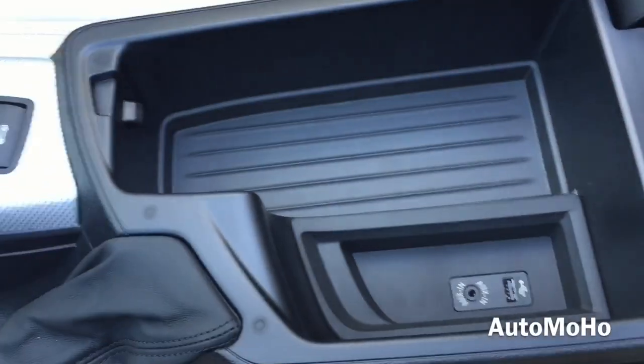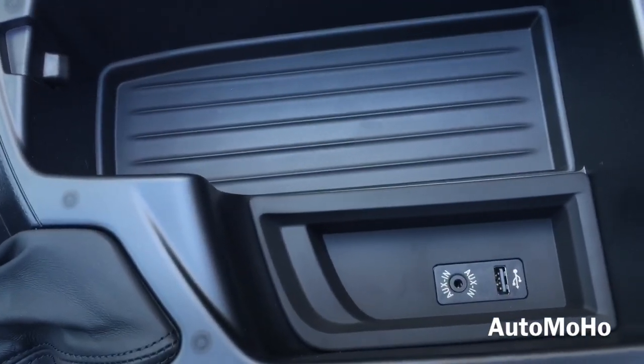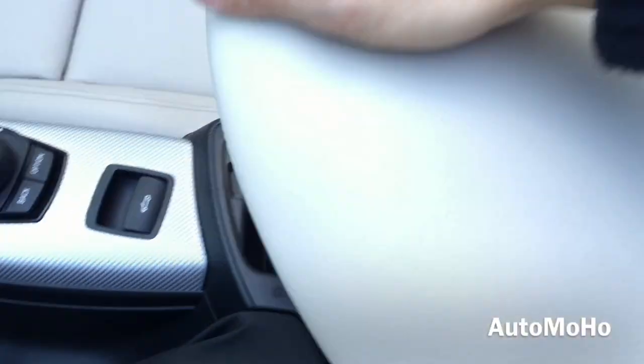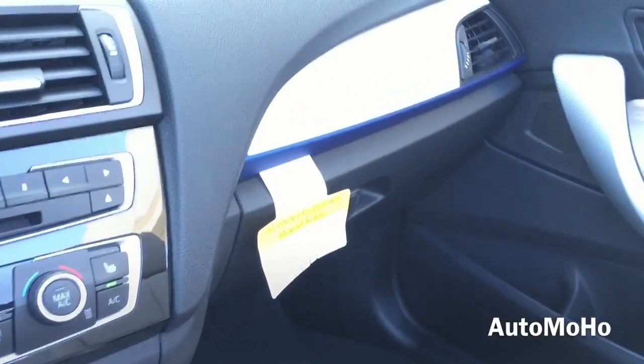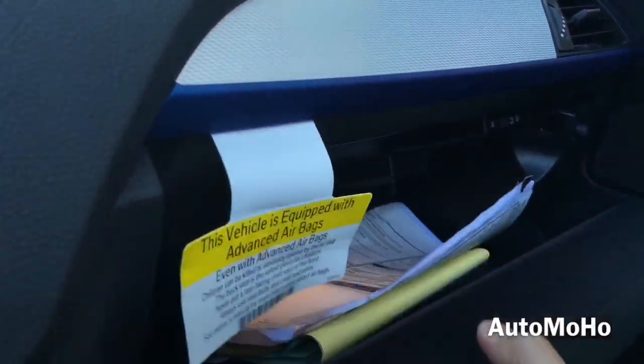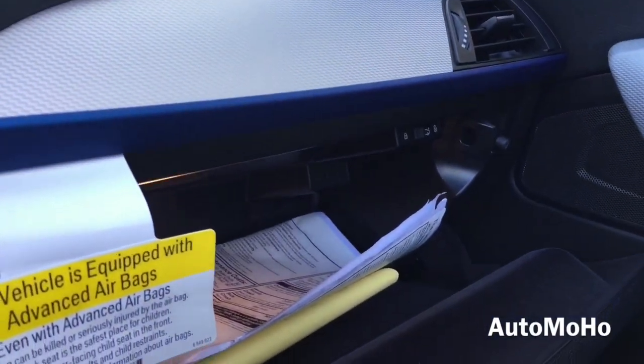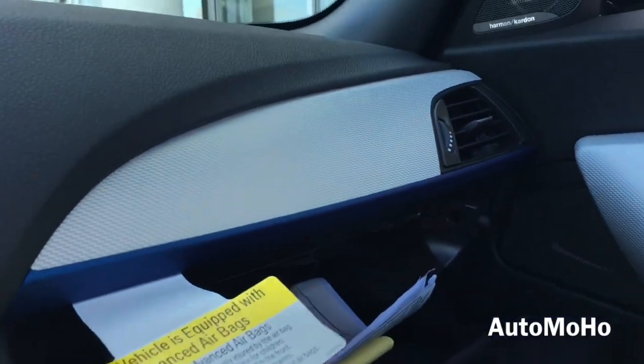Here you have the parking brake, center storage compartment with a USB and auxiliary input, beautiful trims on the dash, and the glove box compartment with a trunk lock inside.